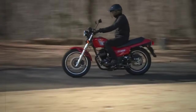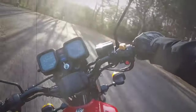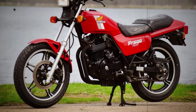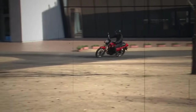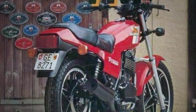The Honda FT500 Ascot came to light in the early 1980s as a version with more marked road qualities of its XL enduro sister. Extremely robust and economical in consumption, with incredible ability to tackle even long journeys, very simple to maintain, dimensionally also suitable for comfortable passenger transport, and with a look that is certainly not aggressive, but still soberly elegant.